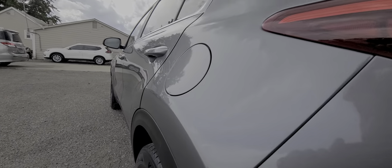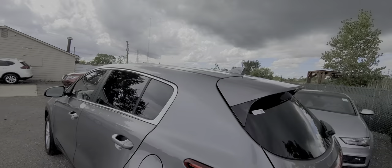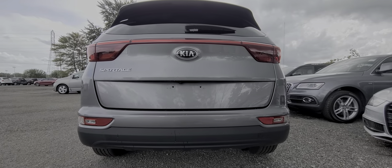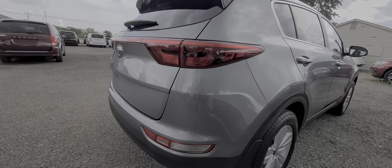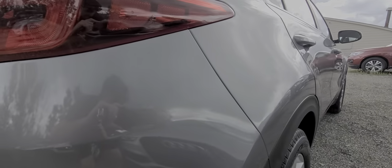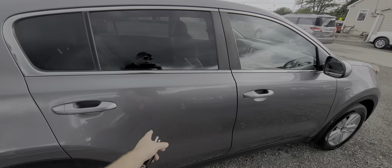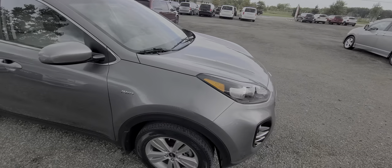As you can see, the left side is spotless — mirror-like finish without any dents or paint blemishes. Same thing on the right: absolutely spotless, no dents, no dings, nothing like that at all. This is an all-wheel-drive model.